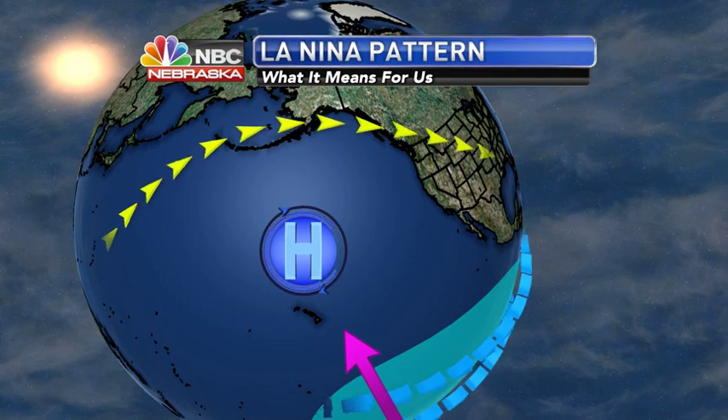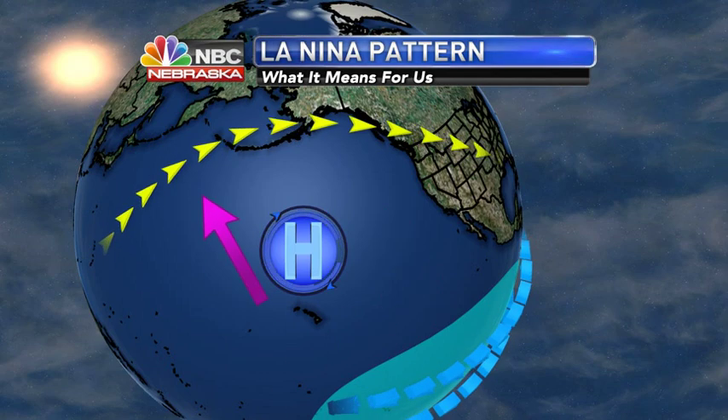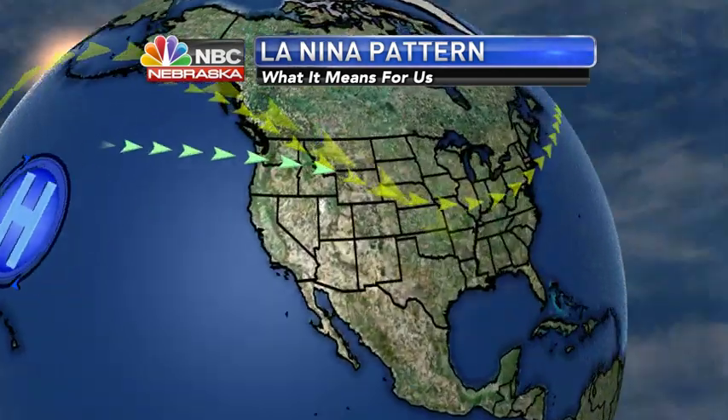We do have that clockwise flow around the high pressure system, so the jet stream moves toward the north, goes through Alaska, and then down into the continental United States.